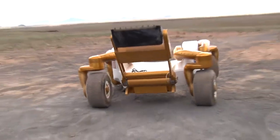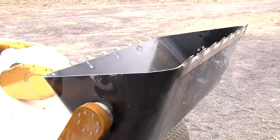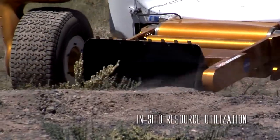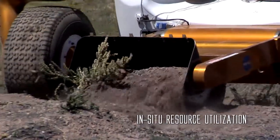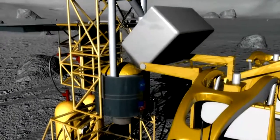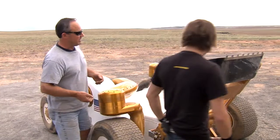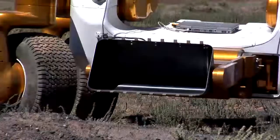Looking at this end of the robot, we've got a mechanical arm with a bucket on it. One intended purpose of this would be to exercise in-situ resource utilization — basically, we go to another planet, take the elements there, and try to produce energy from that. This bucket is one demonstration of how we would collect samples from another planetary body and actually do something with them.